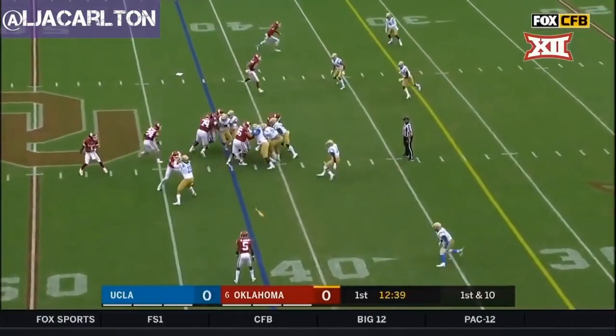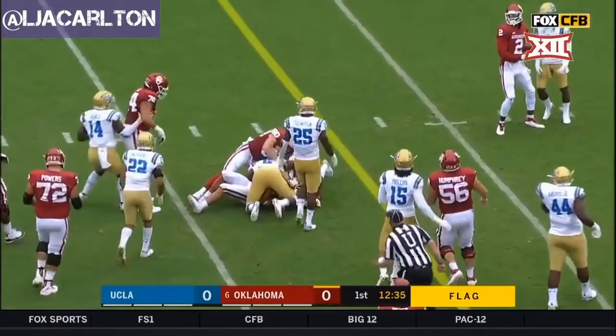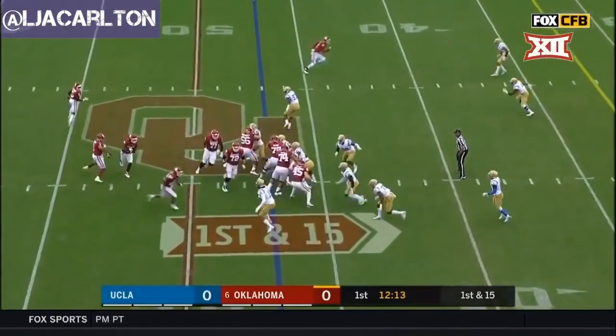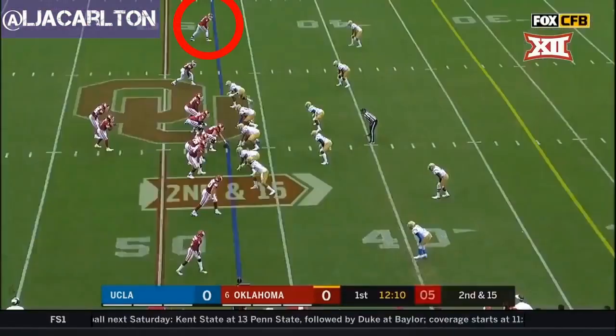Oklahoma quickly to the line of scrimmage. First down. Here's the handoff — Anderson. Flag on the play as he crunches. First and fifteen at the 47. Hollywood Brown in motion, they dump it to him in the flats — that one thrown hot. And in at 47.